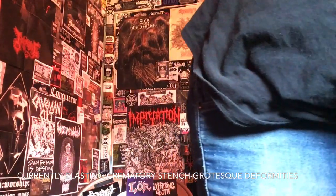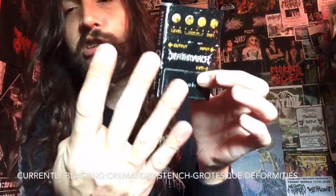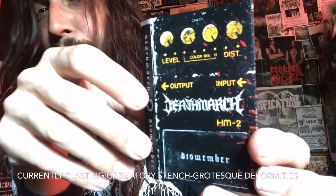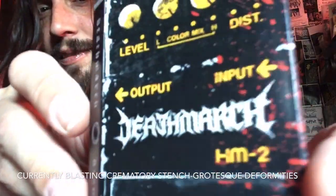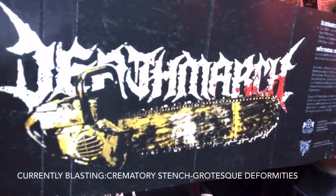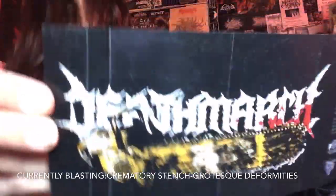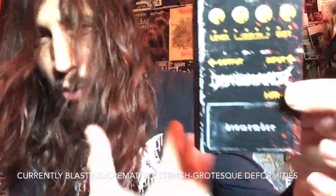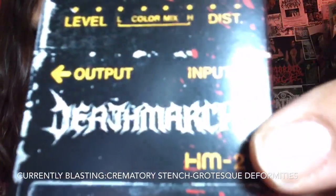As soon as the vocals kicked in I was like — whoa, this is fucking sick. And as soon as I first saw the artwork I started laughing — like, that's brilliant, an all-bloody HM-2 pedal. It's seriously some sick Swedish death metal by these four Dutch maniacs, but the vocals are what makes this really stand out from the bunch. It sounds more like Autopsy but with the HM-2 pedal — it's fucking cool.